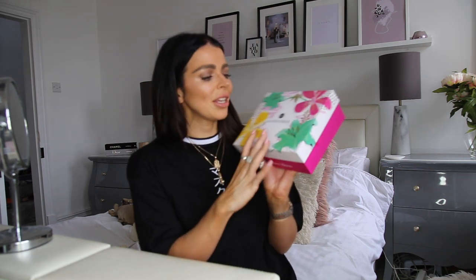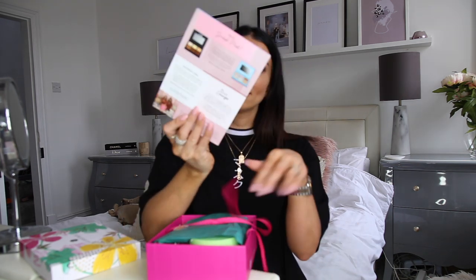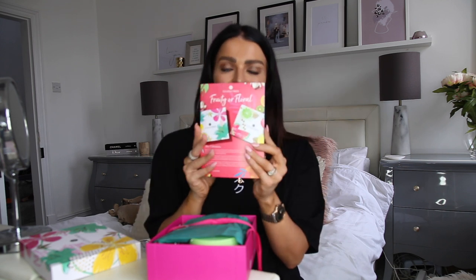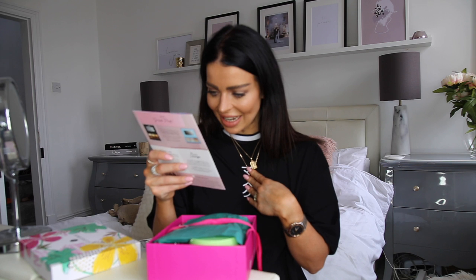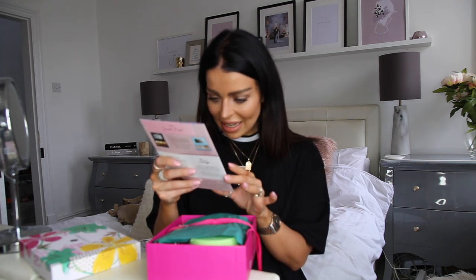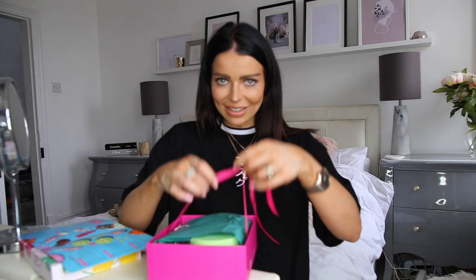This is the Glossy Box — the April box that just arrived this morning with the postman. They all come in different packaging and you can keep the boxes; they look really cute stacked up. This one is very spring-like with florals on it. There's also a sneak peek for May's box inside, and it tells you all about this month's products. This month's box is fruity or floral, so we've got loads of really nice scented products.